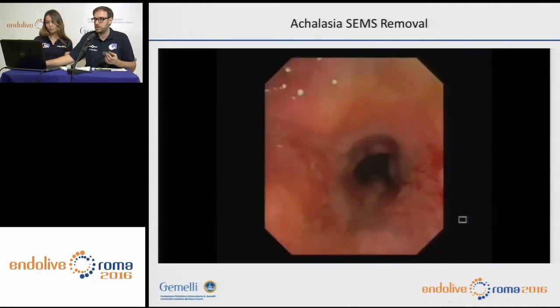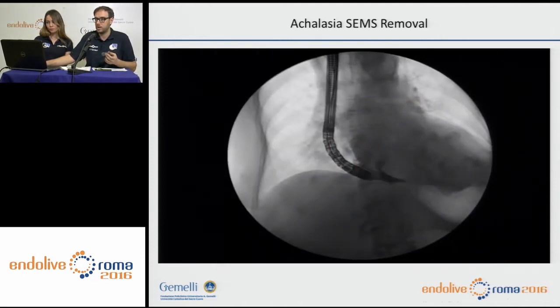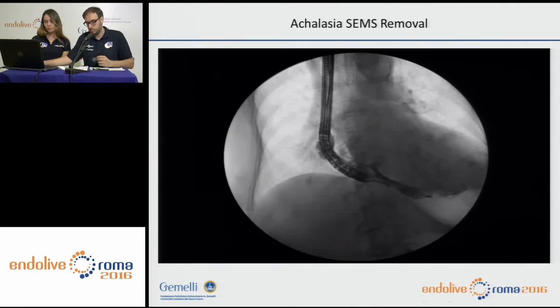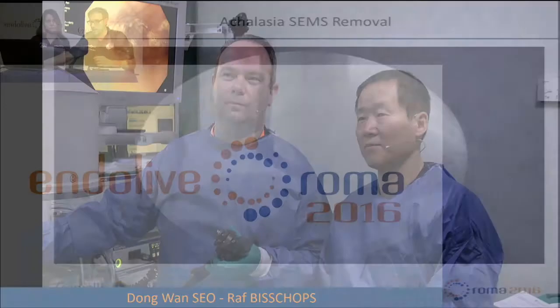This is the final result, with the esophagogastric junction completely dilated. We see no severe damage to the esophageal mucosa, and when we inject the contrast into the esophageal lumen, you can see the contrast quickly flow into the stomach. Let's now move to the room where Bishop and Dr. Sayo will perform balloon dilatation.